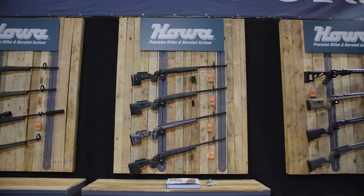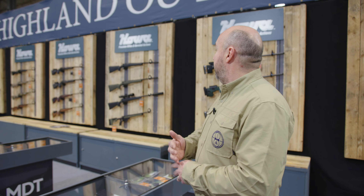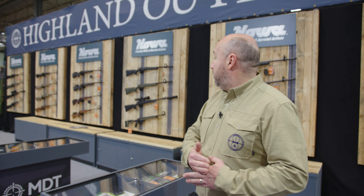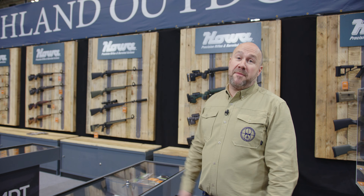Our biggest issue is getting enough stock of Howa. We have a great display whether it's on your Hogue stock, your Lightning stock, your GRS, your MDT, Bell & Carlson — and there's the new carbon fibre model there. There are so many different areas of Howa that are really doing well.